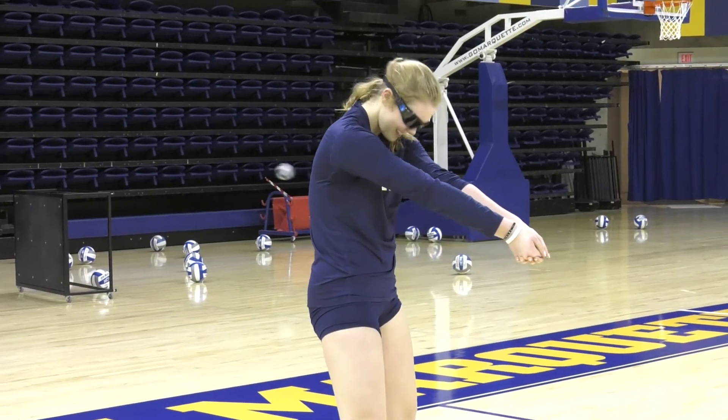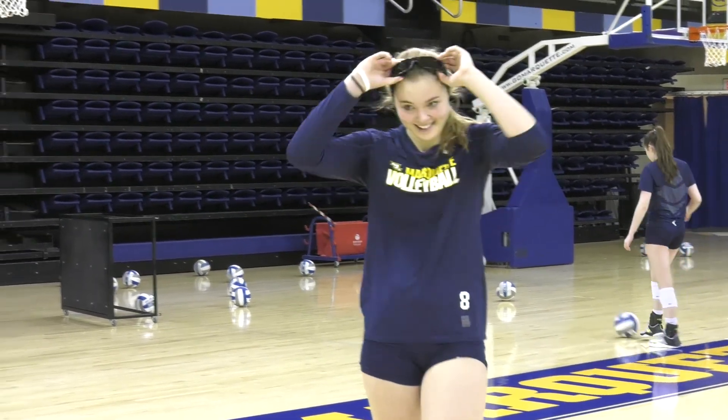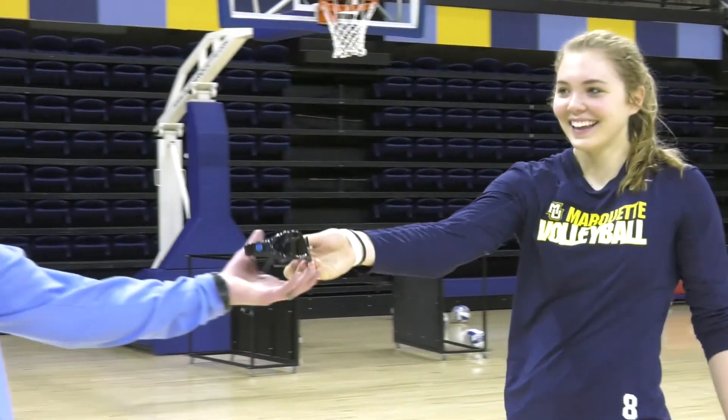Nobody has come to me and said they just don't see any benefit from these. Everybody has said they see a little bit of benefit, they're getting better, they enjoy it, and it just adds a little bit of an extra flavor to practice. Though they haven't been easy on everyone, the strobe glasses will certainly make an impact come next fall.